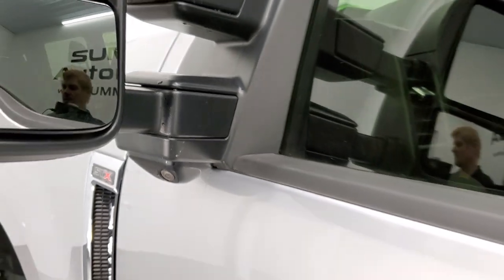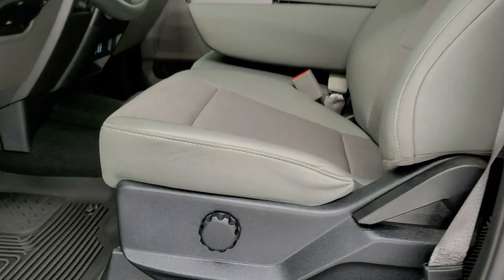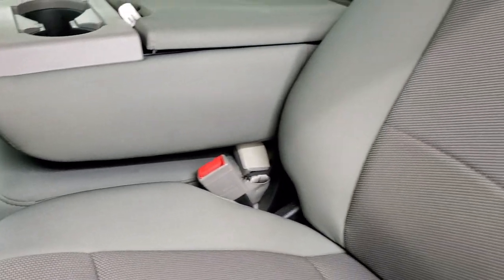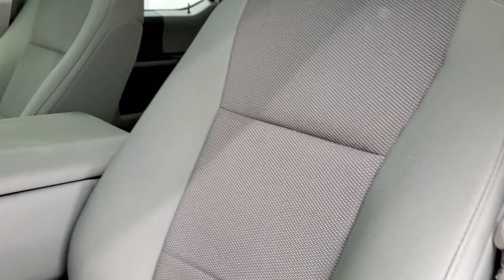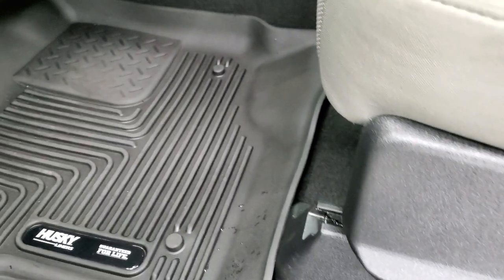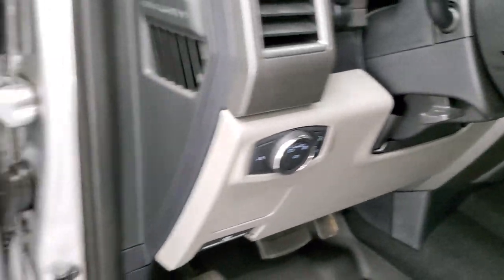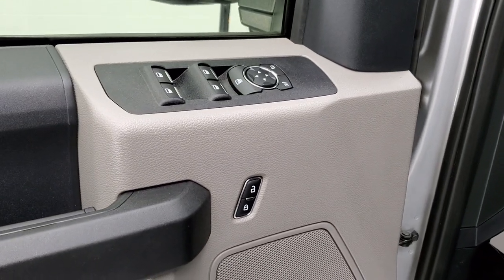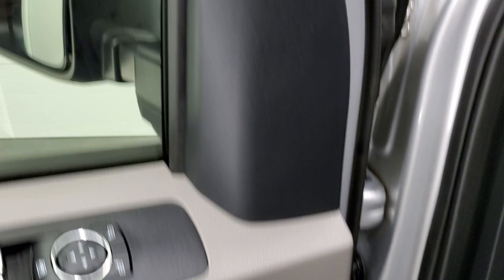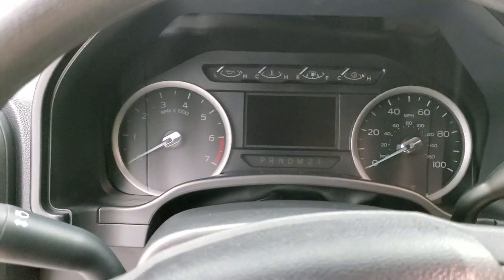And you get the 360 cam on this particular truck. Inside, the XL package gives you the gray cloth interior with 40-20-40 split bench seating in the front. No rips or tears on the seats. Smells very clean inside this truck — I don't think it's ever been smoked in. It has Husky all-weather floor mats, auto headlamps, tilt and telescopic steering wheel, power windows, power locks, and power mirrors. Correction: this one does not have the LED side lights on the mirrors — it just has the directional signals.